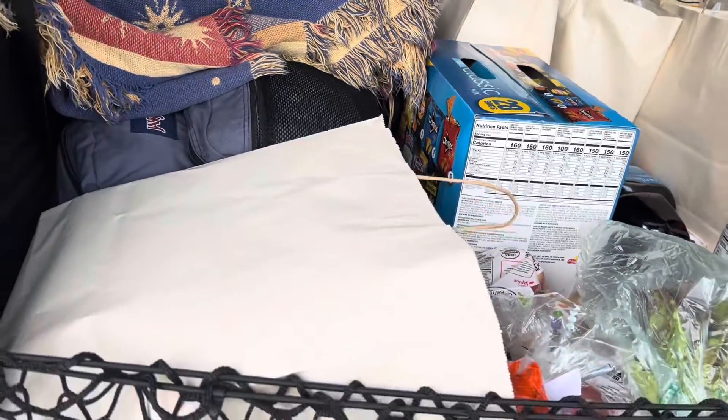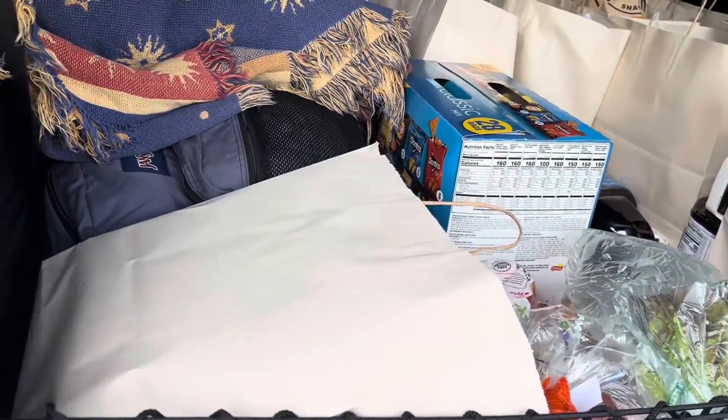All right, we just made it home. We're going to go unpack everything and show you what we got.